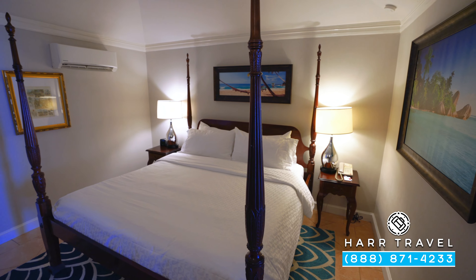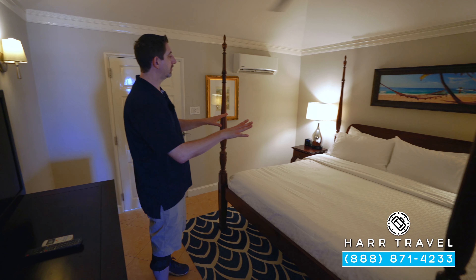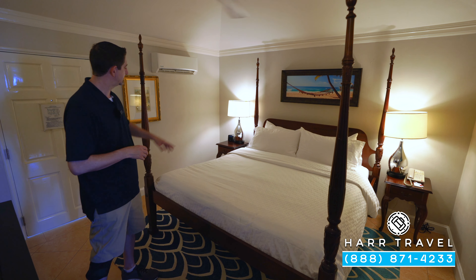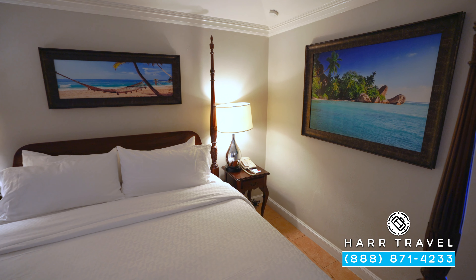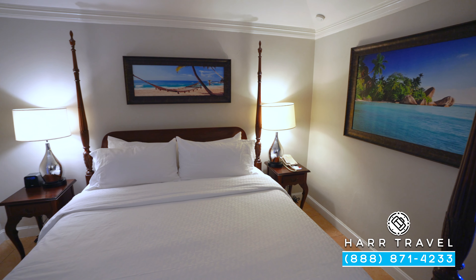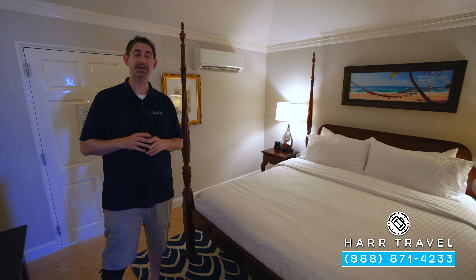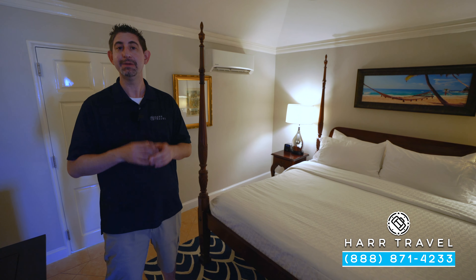As soon as you walk in the main entrance, you're going to be in the bedroom area. You've got a large four-poster king-sized bed, one of those signatures of Sandals Resorts. On your side table you're going to have a Bluetooth speaker, and on the other side you're going to have a phone. Keep in mind, you will get a second phone that you can utilize throughout the resort to contact your butler team.